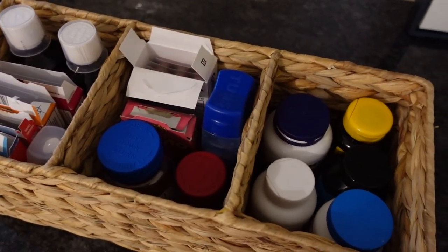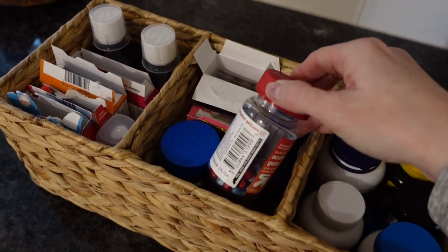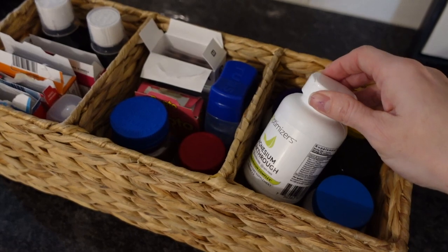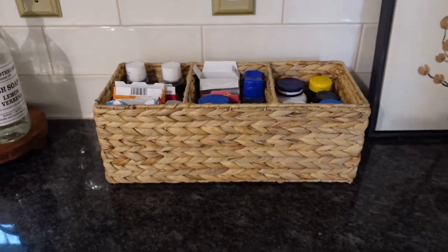While you're sorting, make sure you check all of the expiration dates and safely dispose of anything that you no longer need or use. When it comes to medicine, I never recommend decanting — they should always stay in their original package. That way you have all of the information on hand and they should also be safely stored away from children's reach.